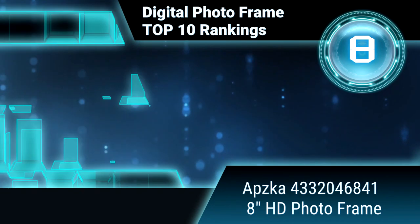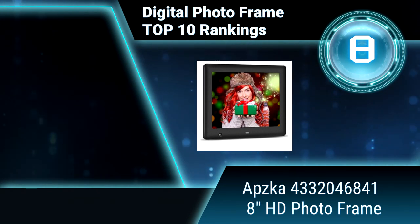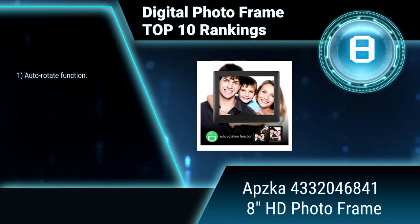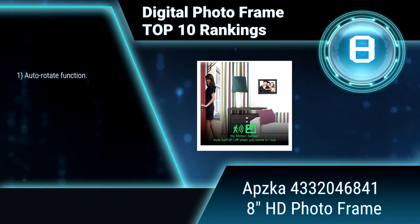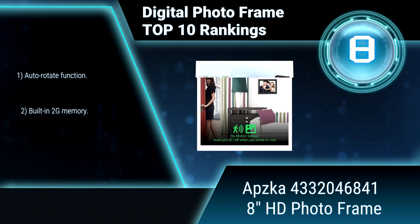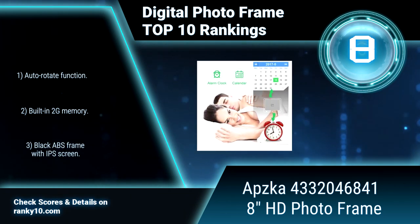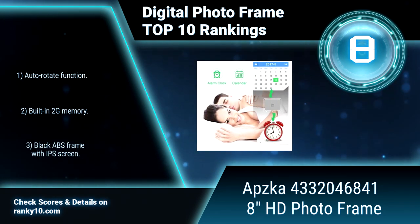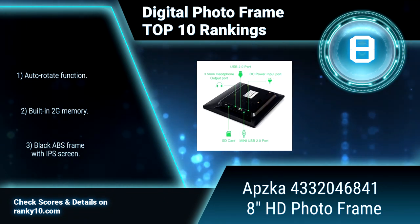Ranking number 8: Apsca 4332046841, 8 inches HD photo frame. The Apsca 8 inch digital photo frame automatically turns on when you step near the device at about 2.5 meters, and auto off when you step away as well. With show image thumbnails, you can select the exact photo you want to play. Auto rotate function. Built-in 2GB memory.